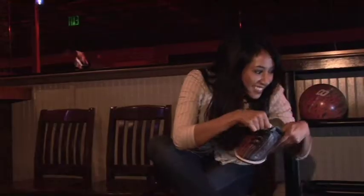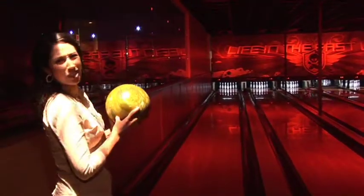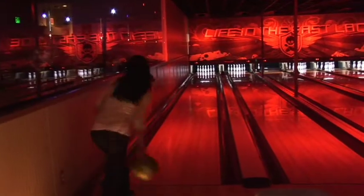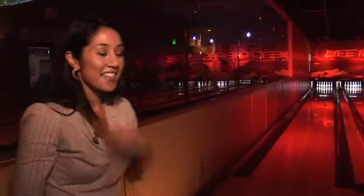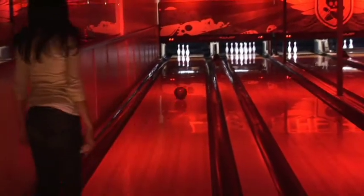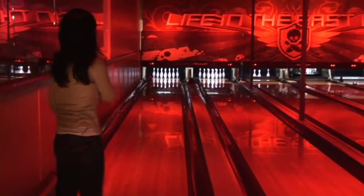You're about to see some serious bowling skills. I never claimed to be a good bowler — I used one gutter and then the other gutter. Not a lot of people can do that. I'm here for the drinks, not to bowl.